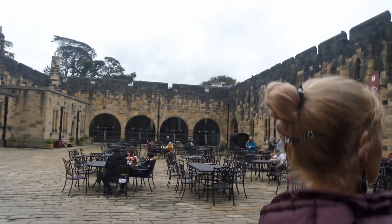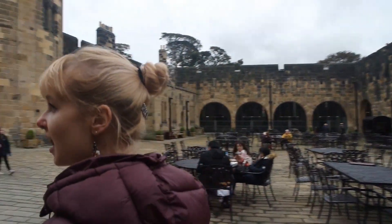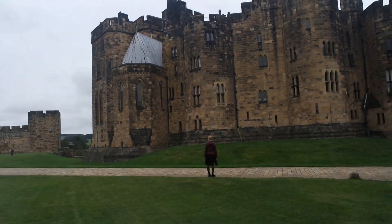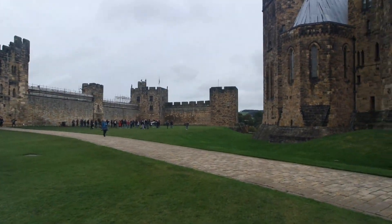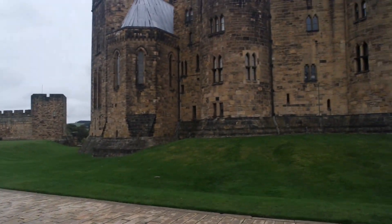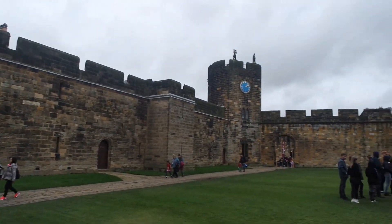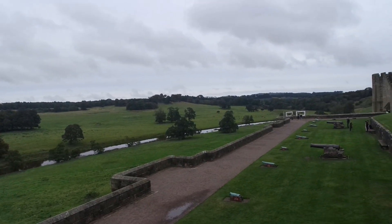So now we're just walking around to go on the film tour, and then we've got our broomstick training later. Look how beautiful. So this is the outer Bailey — this is where they did film some of the shots for Harry Potter. They got their broomstick training over there. Wow. Cannons. And then the river.